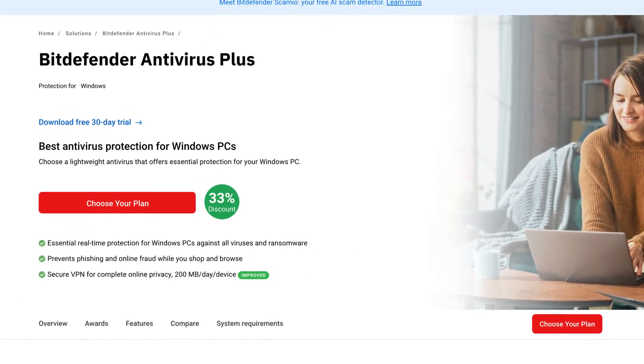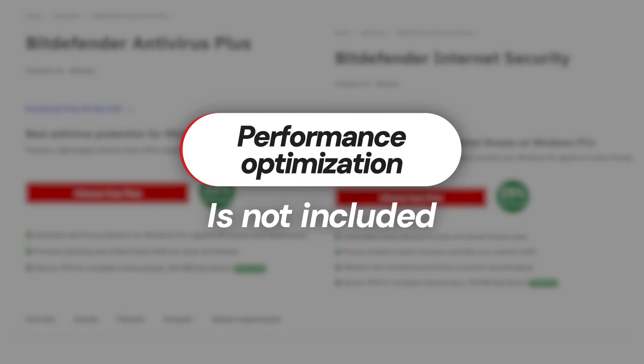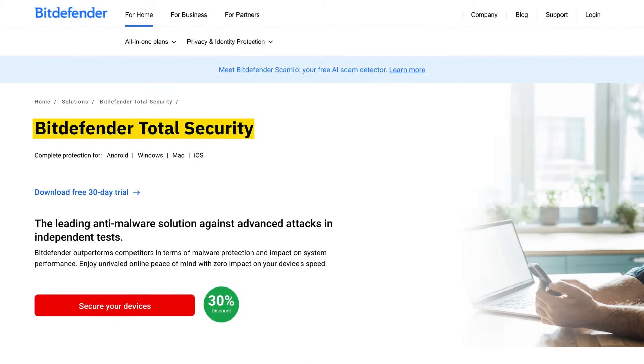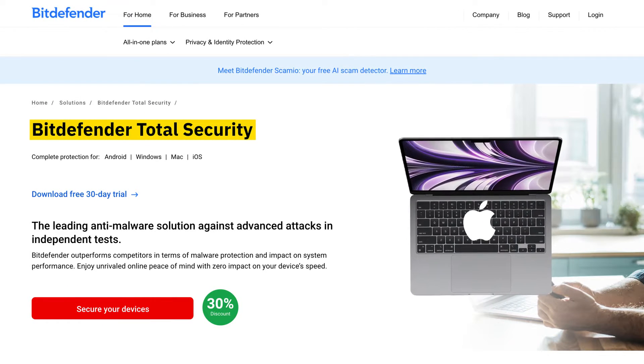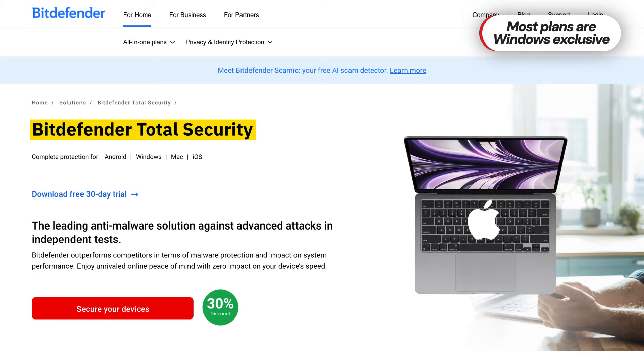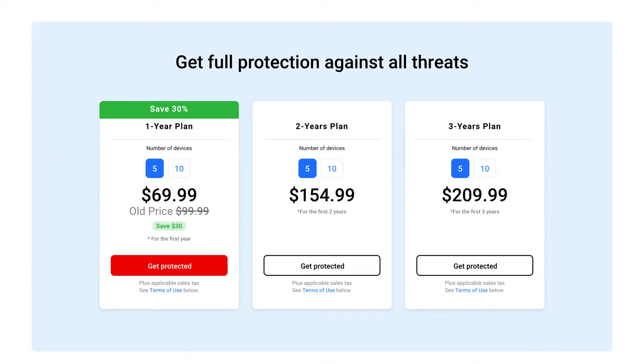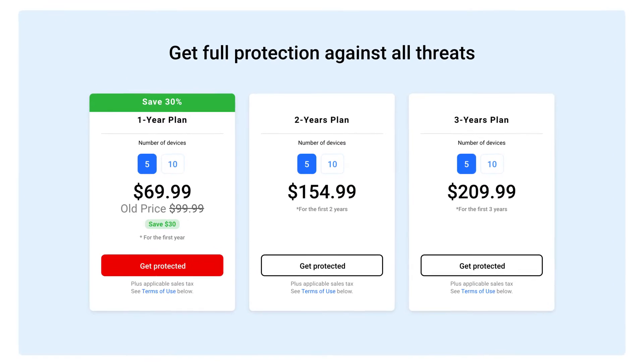If you're a Windows user, there are the Bitdefender Antivirus Plus and Bitdefender Internet Security plans offering exclusive features. That said, performance optimization tools are not included in these packages. That's why the go-to choice for me and many others is the Bitdefender Total Security plan. Be aware that if you're using Mac, Bitdefender Total Security is the only viable plan — the others are Windows exclusive. Still, Total Security remains a highly affordable option despite packing quite a lot.